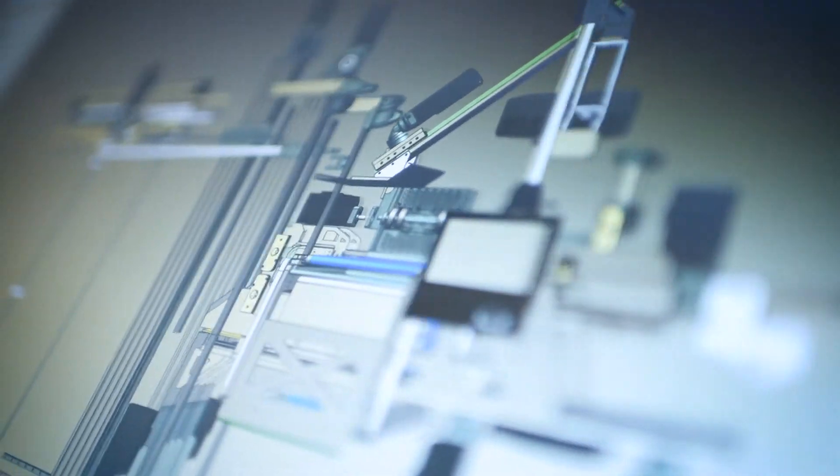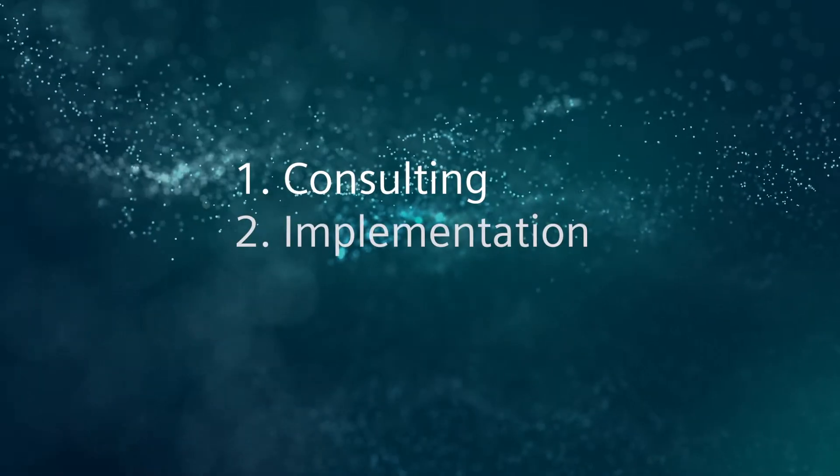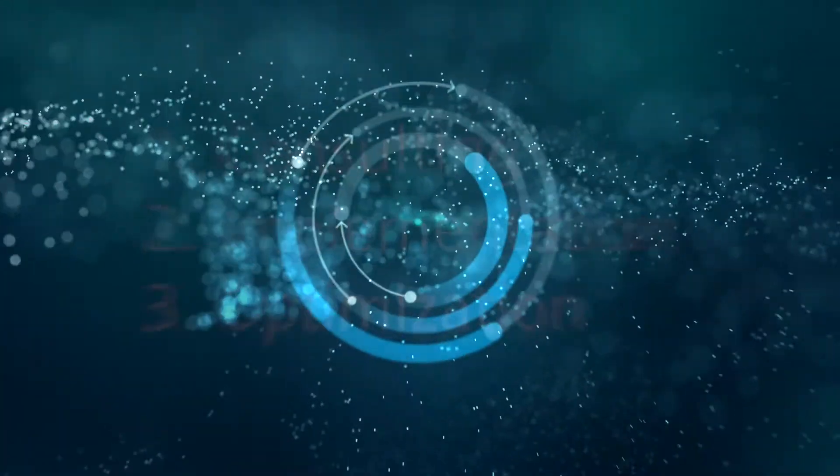Siemens makes products available for digitalisation and can also provide the services of experts with extensive know-how to help customers with their digital transformation. This happens in three steps: consulting, implementation, and optimisation.